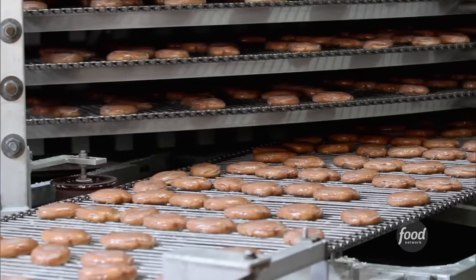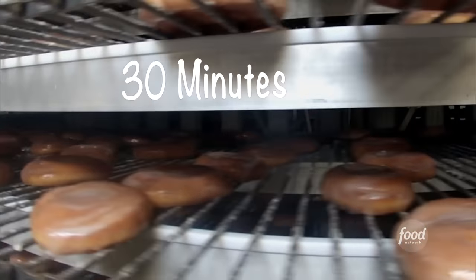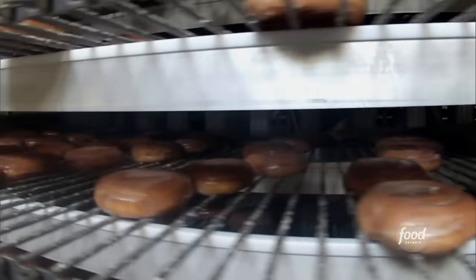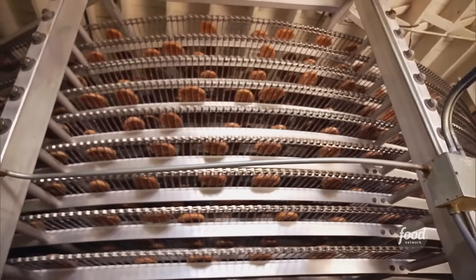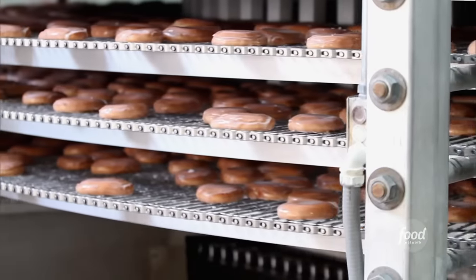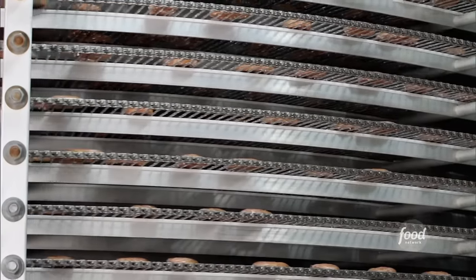After the glaze is applied, it goes through several conveyors to our cooling tower. It's on the cooling tower for around 30 minutes to cool the buns down so we can wrap them at a certain temperature. Looking at this huge tower is every sweet tooth's dream — it's basically thousands of fresh, hot, sweet pastries slowly spiraling round and round.